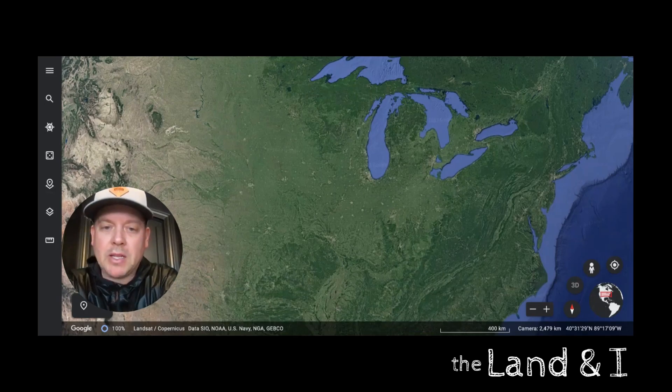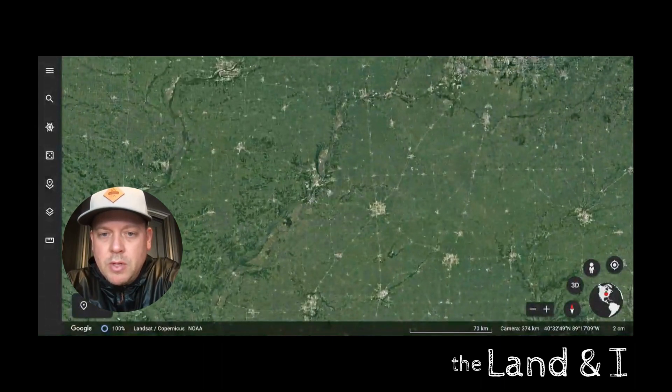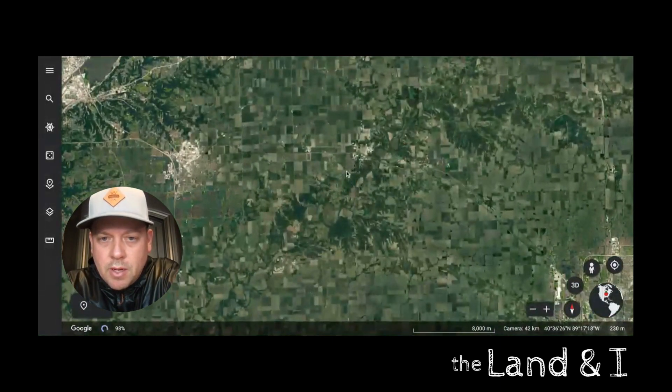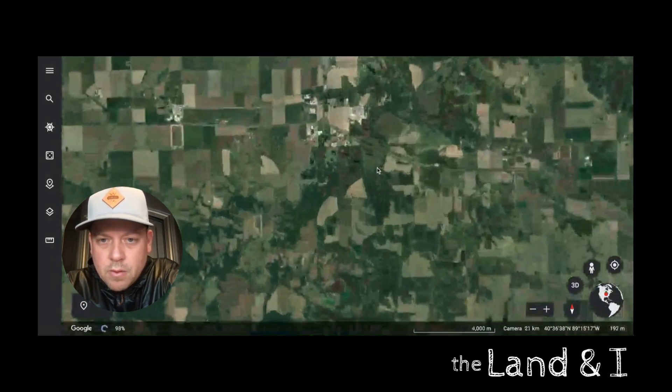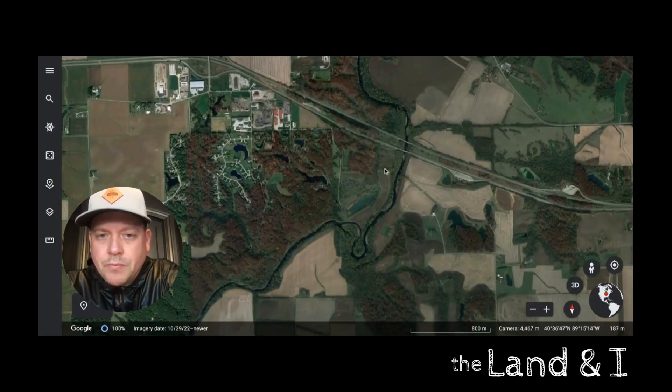The property is in central Illinois. It's 47.4 acres. I'll start zooming in — it is between Bloomington, Illinois and Peoria. It's on the Mackinaw River, which feeds into the Illinois River.